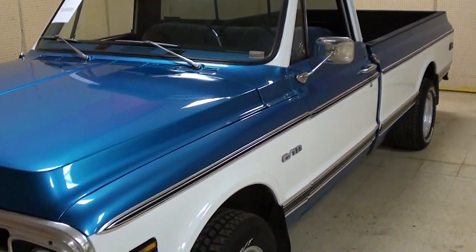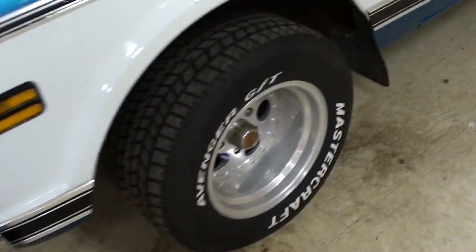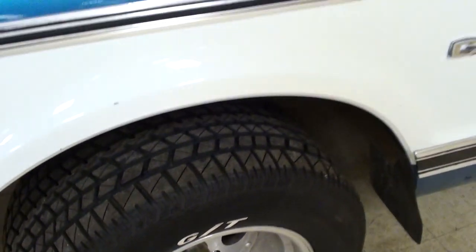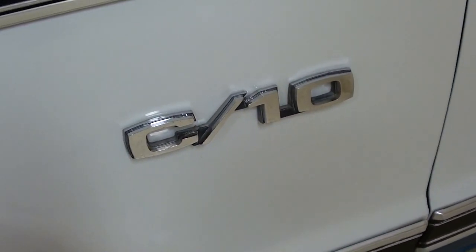Just because of the trim lines and everything they have here, it's riding on a nice set of aluminum wheels with a pretty new set of tires as well. You can see the C10 badges right here on the fender.